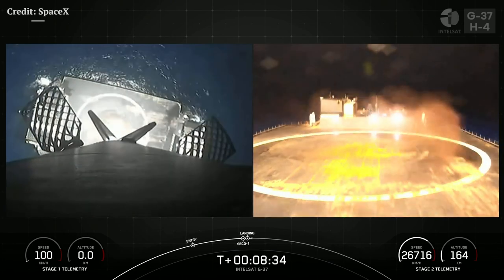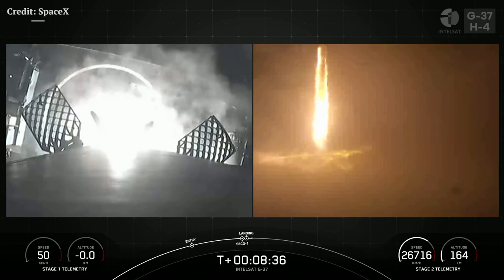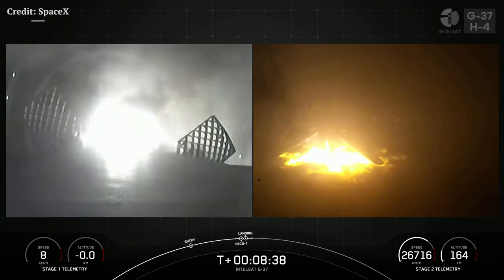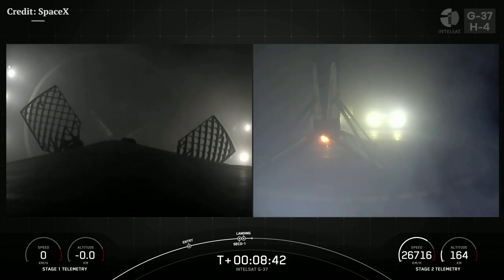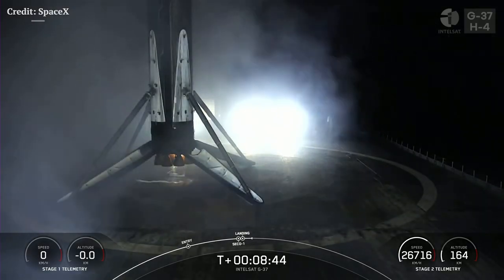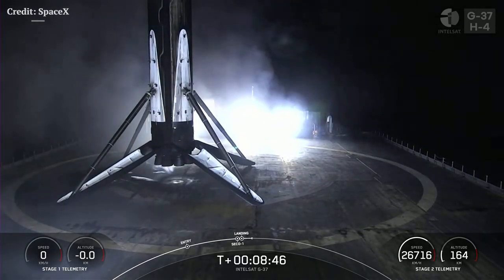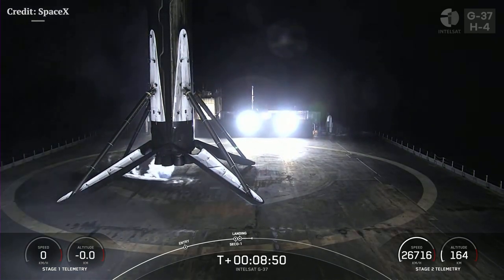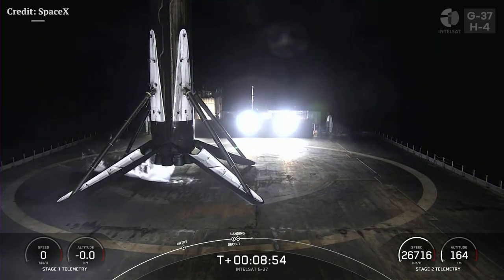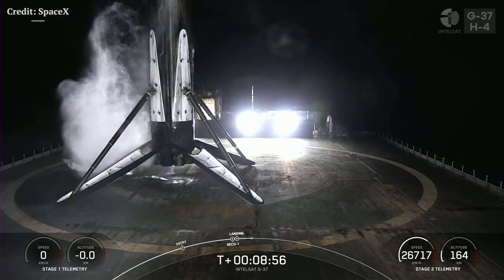Stage 1 landing leg deploy. Stage 1 landing confirmed. There you have it, folks. That landing marked SpaceX's 213th recovery of an orbital-class rocket, and that includes first stage landings for Falcon 9 and Falcon Heavy missions.